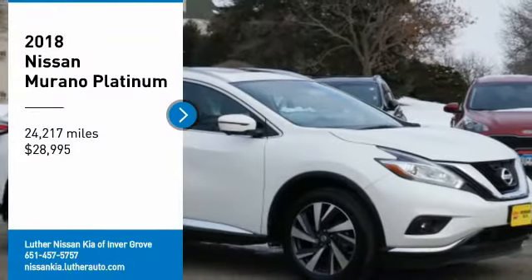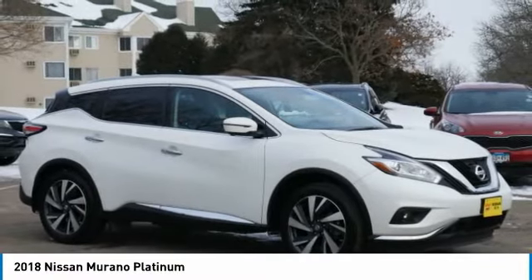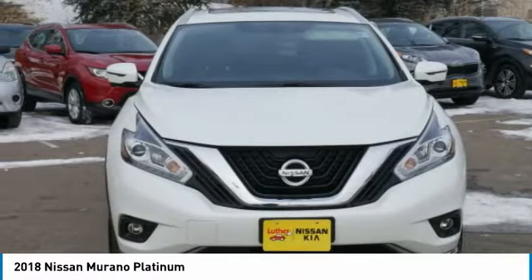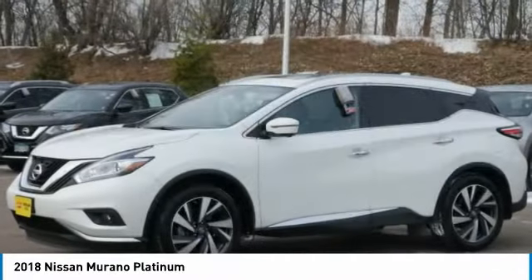Come test drive the 2018 Murano. The peace of mind of award-winning safety, including a five-star rating for side impact crash safety, comes standard with the Nissan Murano. Great fuel economy and a powerful V6 engine combine to deliver a refined driving experience.